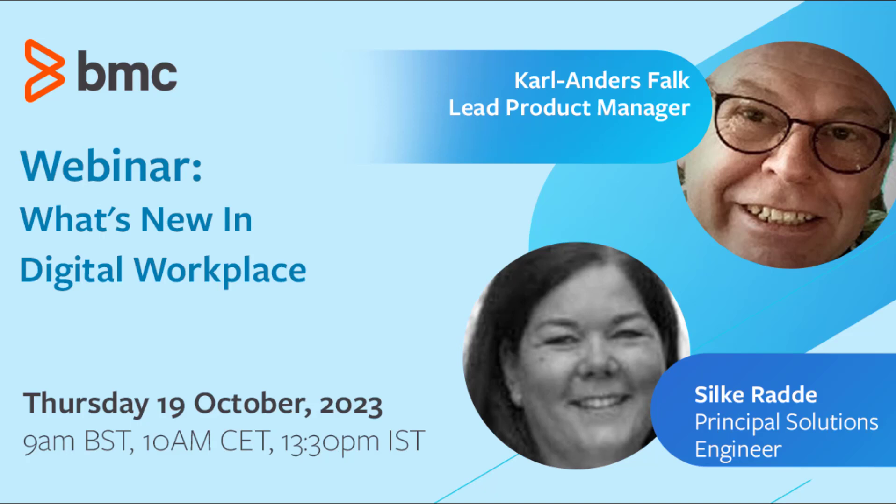Welcome to the Helix webinar series. Today's session is one of two — we also have a US session happening next week. For today, we have a webinar on what's new in digital workplace. Joining me is Carl Anders Falk, our lead product manager, and Silke Rad, our principal solutions engineer, who will be doing the demo portion.